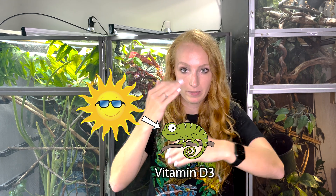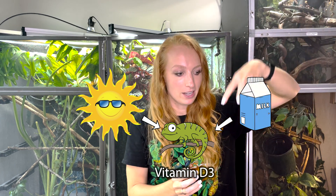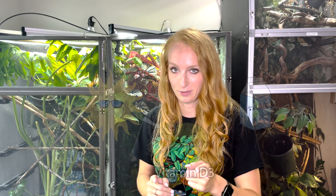That UVB is then converted into vitamin D3 in your chameleon's body, just like it works in our bodies. And that D3 is what allows for the absorption of calcium — so you've got calcium coming in from supplements and food, and D3 allows them to absorb it for healthy bones, muscles, and organs. But if we give them too much D3, it can be toxic and even fatal, leading to metabolic bone disease, organ failure, and other serious problems. So we have to find the perfect ratio.